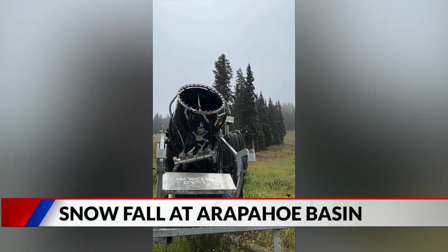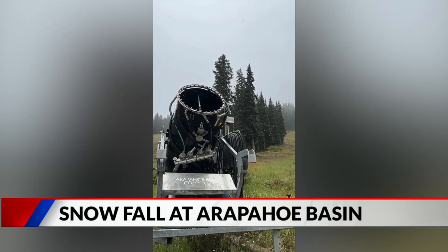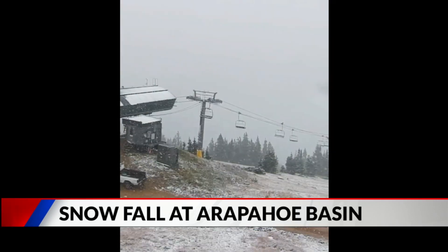Snow — I haven't seen this in a while. This is up at Arapahoe Basin this morning. They shared this video on Twitter about 20 minutes ago. This after Loveland's ski area had a dusting as well, and they're getting ready to bring out the snow guns with more snow too.